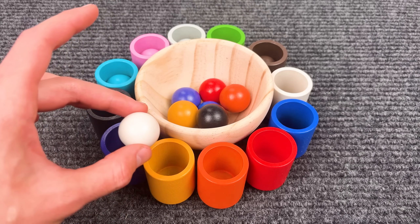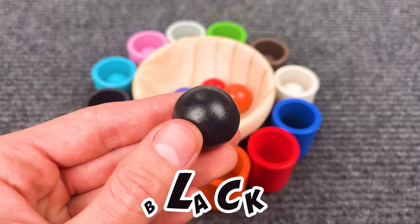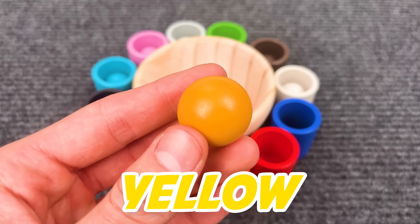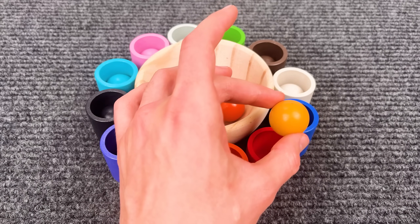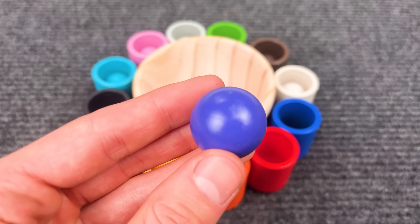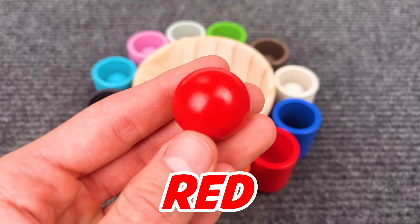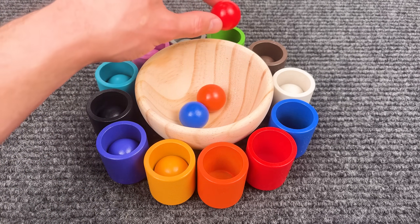Let's go! That is the black ball — can you see the black cup? Here it is! A yellow ball — great job! A purple ball — do you see the purple cup? A red ball — here is the red cup.